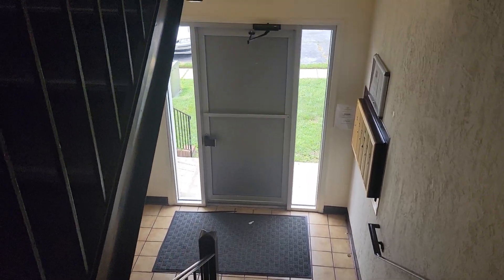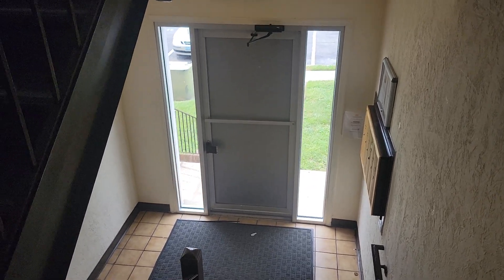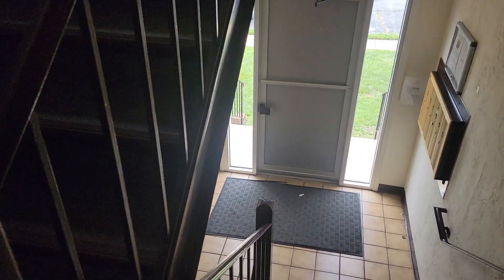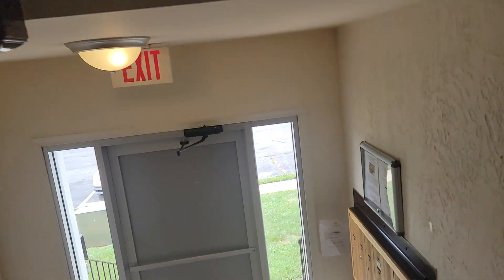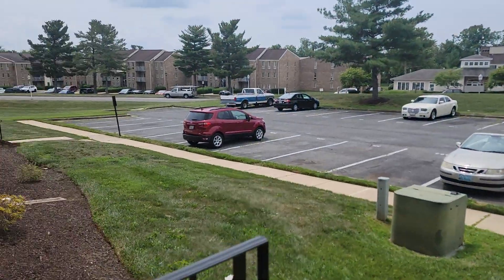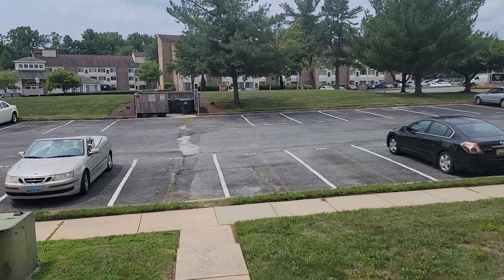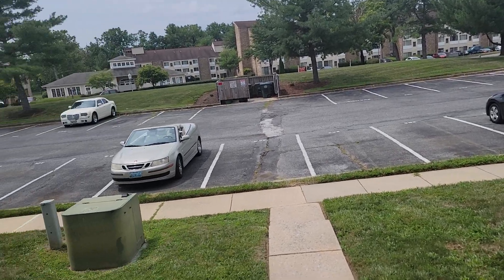We are at the entryway to the complex. There are not a lot of cars here at the moment, but you have two assigned spots outside. Walking out just to show you the space — you're along the main road here. Those are apartments across the street. Everything on this side is this condo complex.